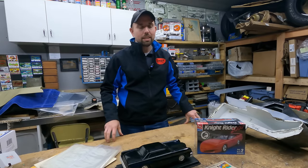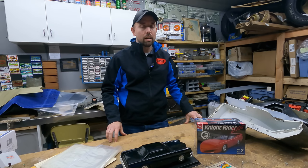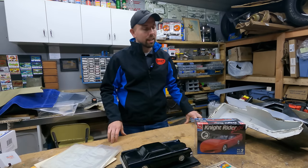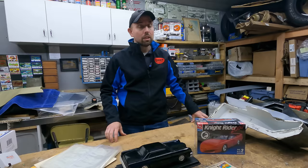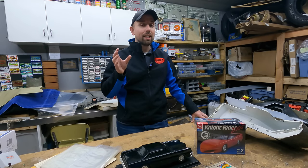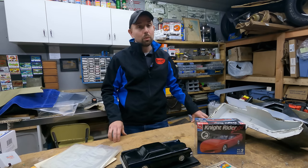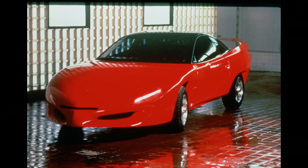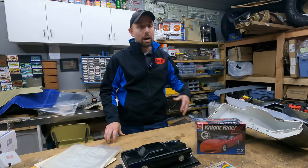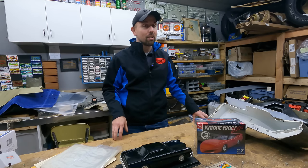Hey everyone, welcome back to the channel. Today I have something kind of unique to share with you. A couple weeks ago there was an auction we were invited to that contained a number of pieces owned by car customizer Jay Orberg. Jay Orberg is a famed car customizer - he designed all kinds of amazing cars, including the Knight Rider 2000 and the Red Knight 4000. He was around during the days when they were building the Super Pursuit Mode car and made a cameo in Knight Rider during its last season.